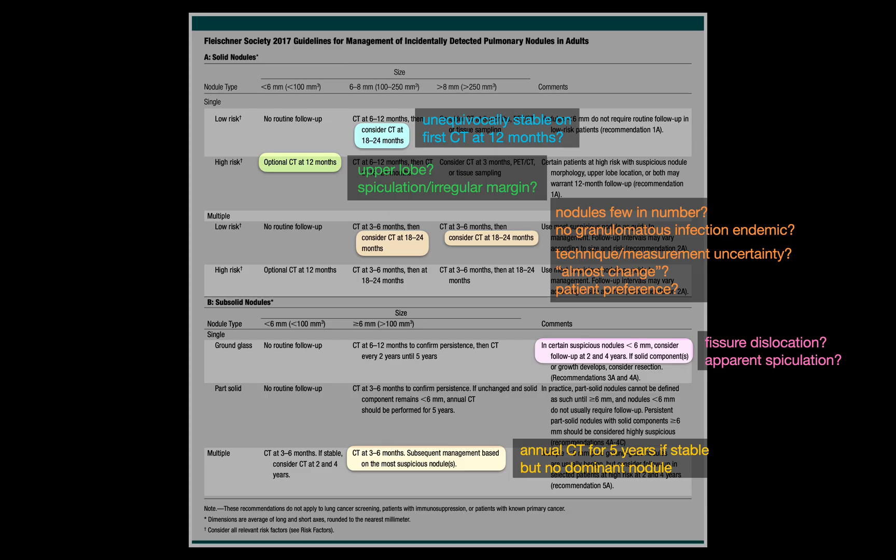So, the Fleischner guidelines, for all their strengths, leave us with many gray zones — the spots where the language shifts to terms like 'optional' or 'consider,' which can cloud the recommendations and lead different people to manage the very same situation in very different ways. To help with that, I've assembled this summary slide highlighting some of those gray areas we've just covered, along with a few practical prompts.